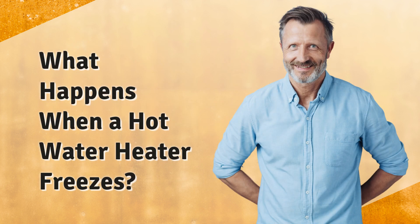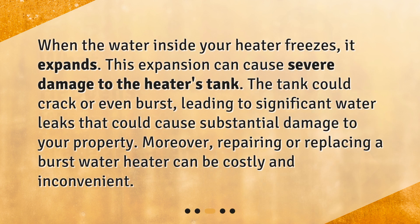What happens when a hot water heater freezes? When the water inside your heater freezes, it expands. This expansion can cause severe damage to the heater's tank. The tank could crack or even burst, leading to significant water leaks that could cause substantial damage to your property. Moreover, repairing or replacing a burst water heater can be costly and inconvenient.